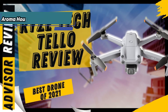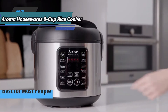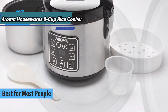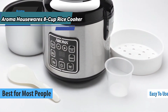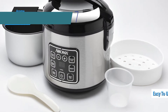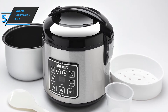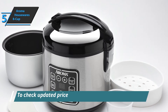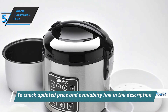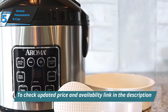We'll kick things off today with the Aroma Housewares 8 Cup Rice Cooker, also known as the best rice cooker for most people that can be found on the market in 2021. We're looking at an easy to use option that delivers the perfect cooking temperature every time. The Aroma Housewares 8 Cup Rice Cooker boasts 120 volts at 400 watts of power and has a capacity of 3.78 liters.